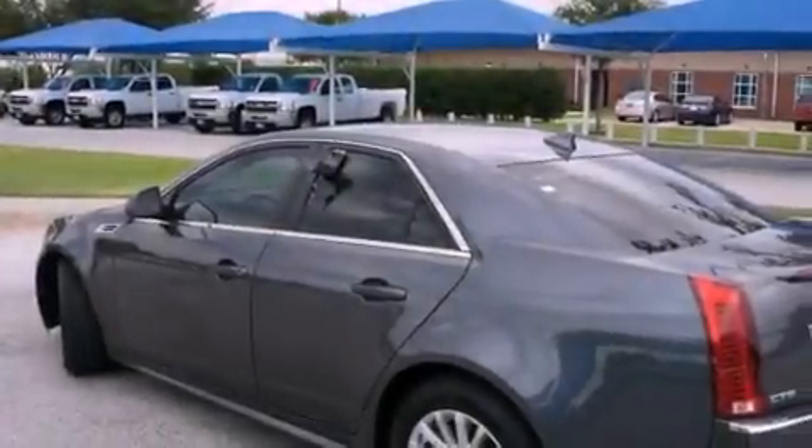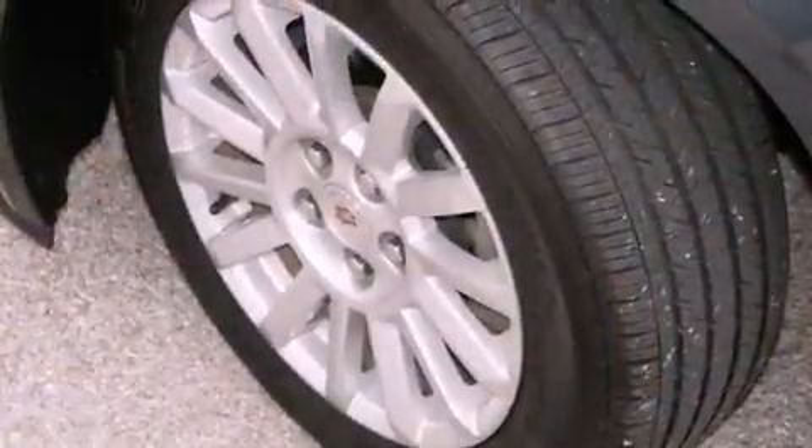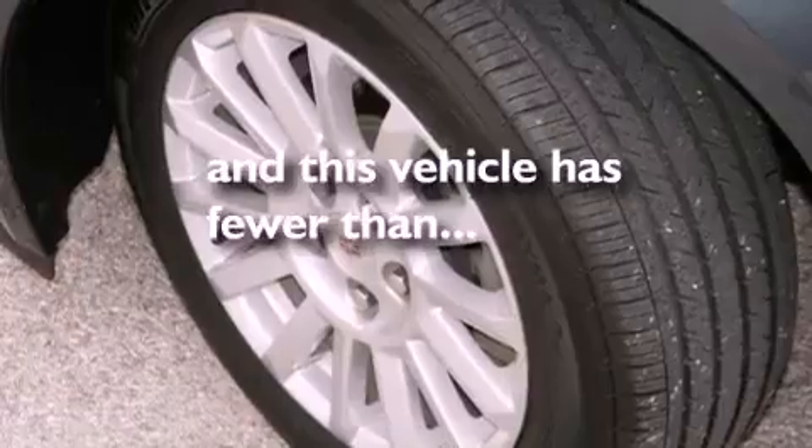Additional features include alloy wheels, a security system, a traction control system, a home-link feature, and this vehicle has fewer than 18,000 miles on the odometer.